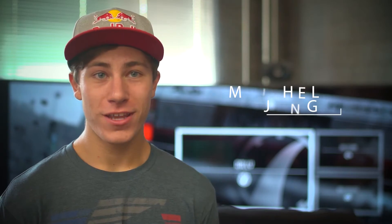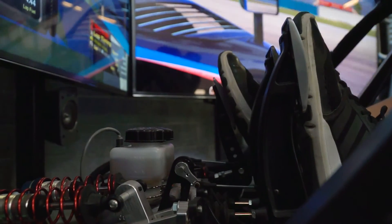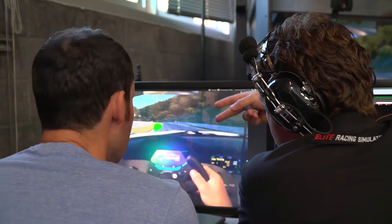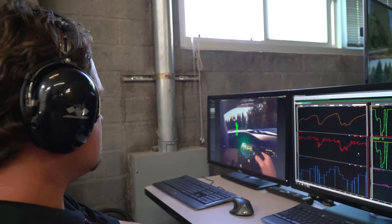When I first sat inside the simulator, I felt great. You have the same seat, same shifter, handbrake — everything is like you would have in the real car. I got to try out the eye tracker as well today. I'd never heard of it before, but it's quite a cool tool — you can see exactly where you're looking after you drive, all your reference points and things like that.